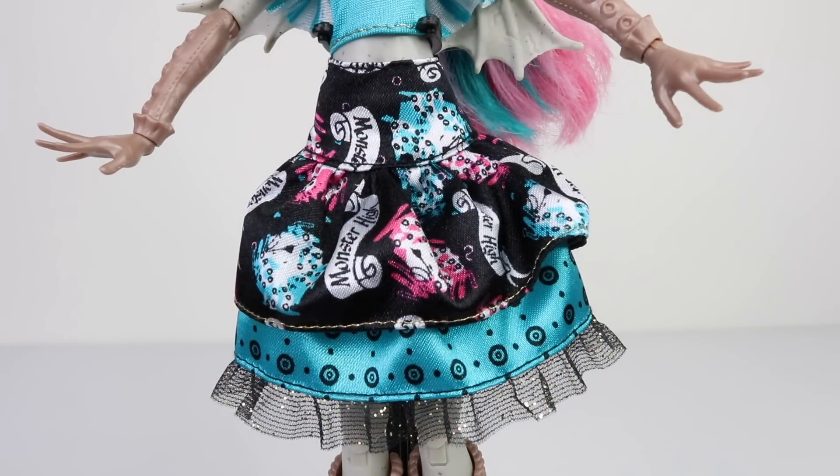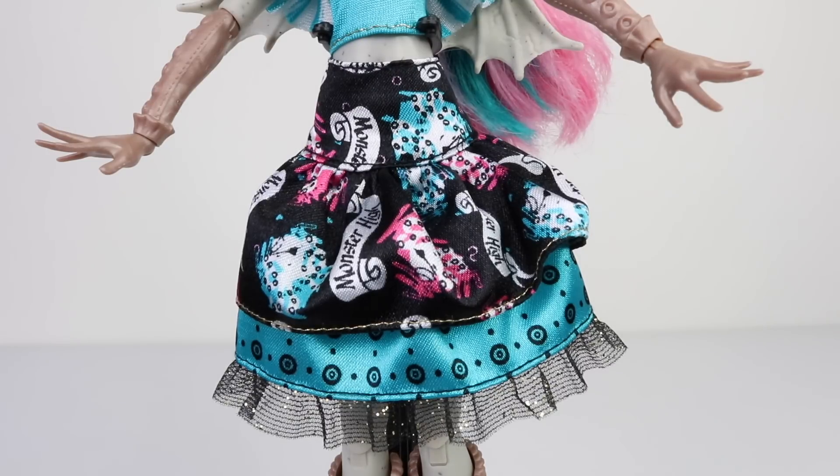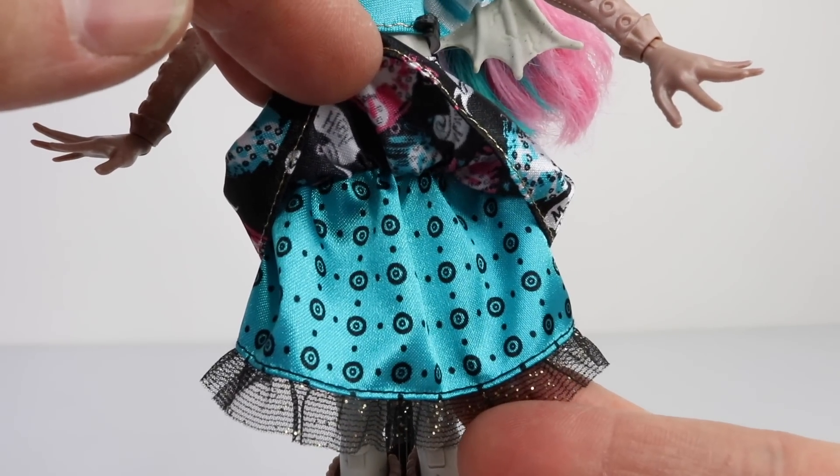Check out her skirt — it's just fabulous. It's done in two layers: the top layer is done in black and has all these patterns on it including some banners with Monster High written on it, and the bottom layer is done in blue with tentacle designs on it, and it even has a black frill at the bottom.